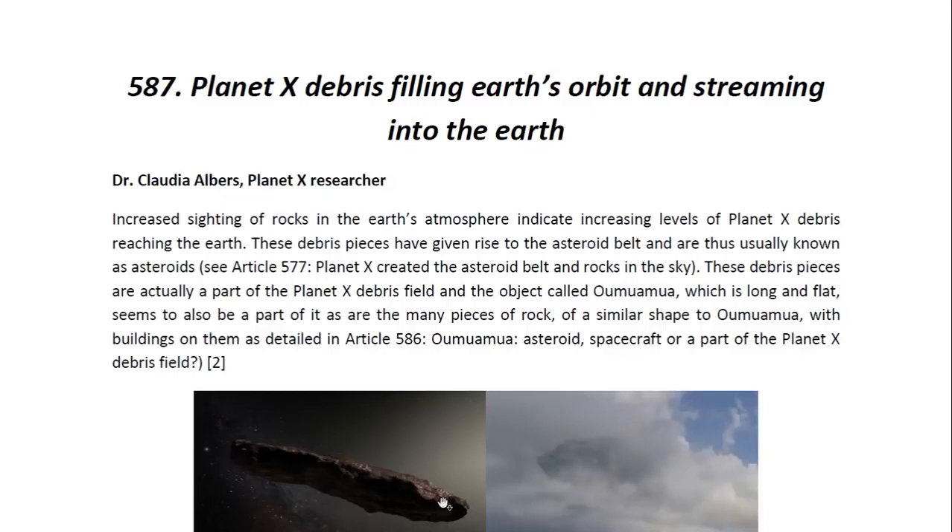Hello ladies and gentlemen, I am Dr. Claudia Albers, Planet X research and professional physicist. And today I'd like to bring to you another one of my articles. This one is entitled, 'Planet X debris filling Earth's orbit and streaming into the Earth.'